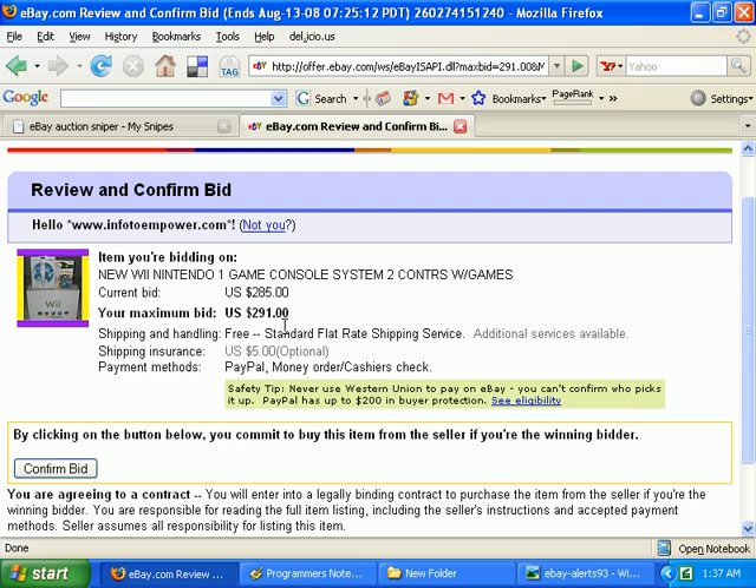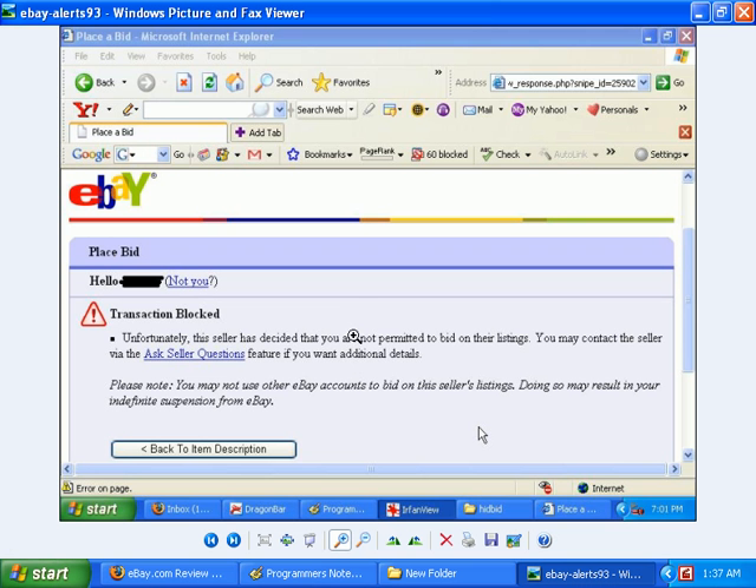That adds steps to the bidding process, which is why HitBid cannot submit the bid. We could bypass some steps — we did the pre-snipe setup check and can set that up again — but it's best if you just do it yourself, so you know regardless of whether HitBid checks or not if all is well.